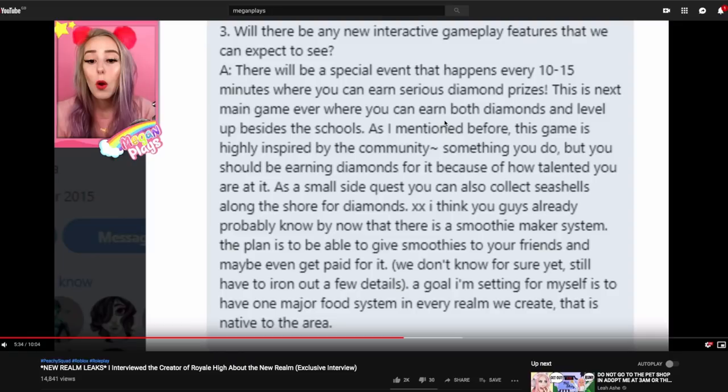It's confirmed to be the next main game where you can earn both diamonds and level up, besides the schools. It's a confirmed new main game — confirmed from Barbie's direct messages with Megan Plays. I thought this was just going to be a summer thing where we go on the island for the summer months and then it goes away, but it's not. It's not just an event realm — it's a full-on game realm.